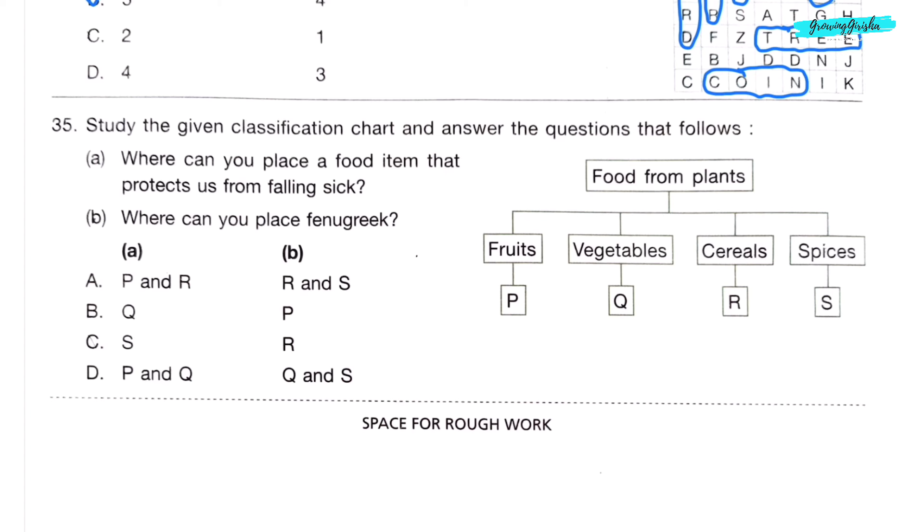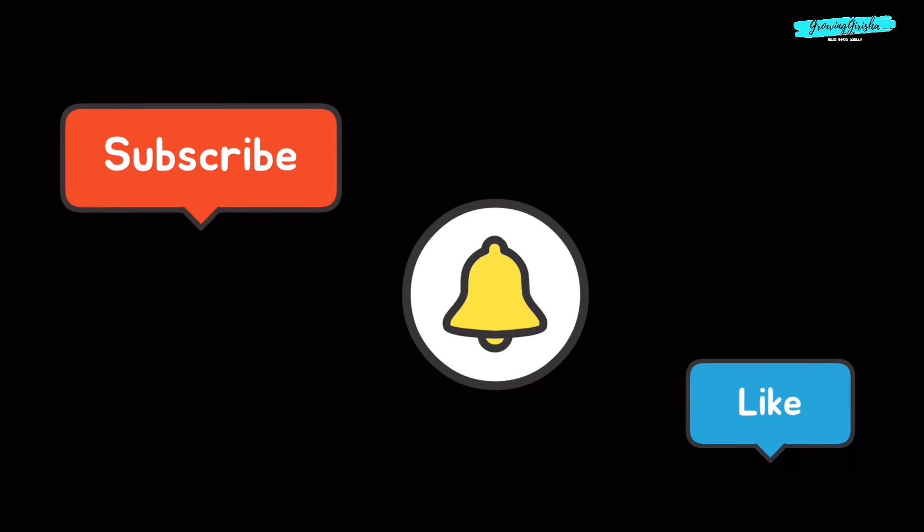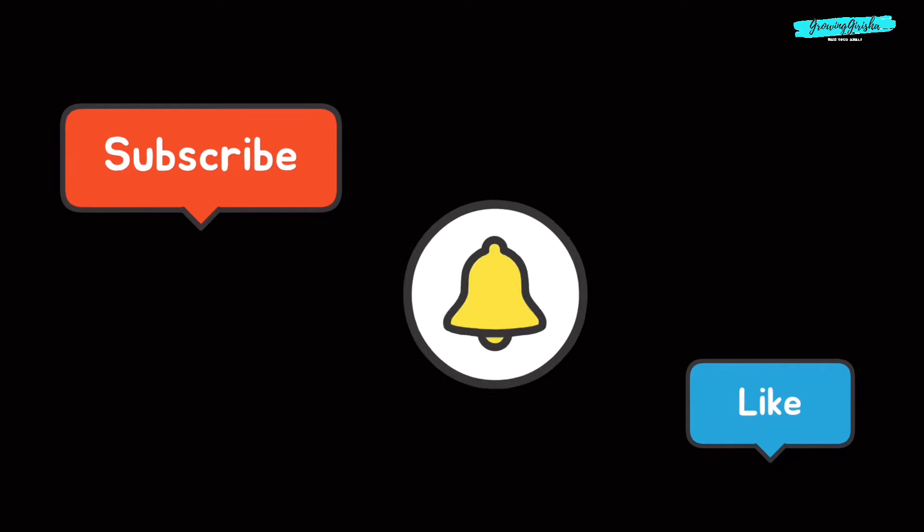Question 35. Study the given classification chart. A: Where can you place a food item that protects us from falling sick? B: Where can you place fenugreek? Fenugreek is both a vegetable and a spice. So the correct answer is option D. Thank you for watching — like, comment, subscribe, and see you in another video. Bye-bye!